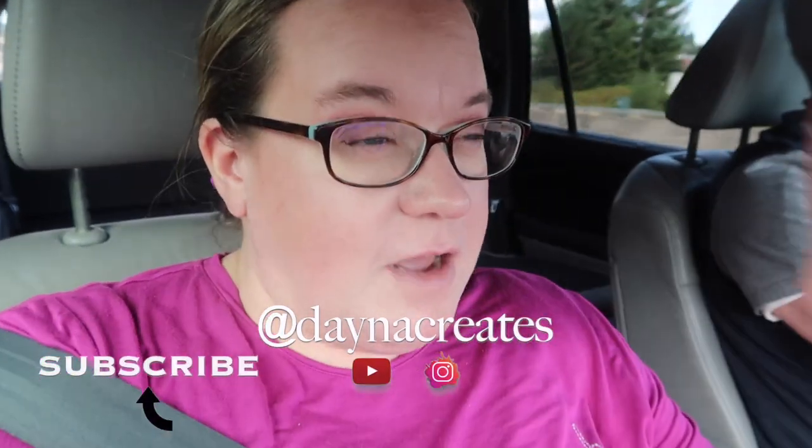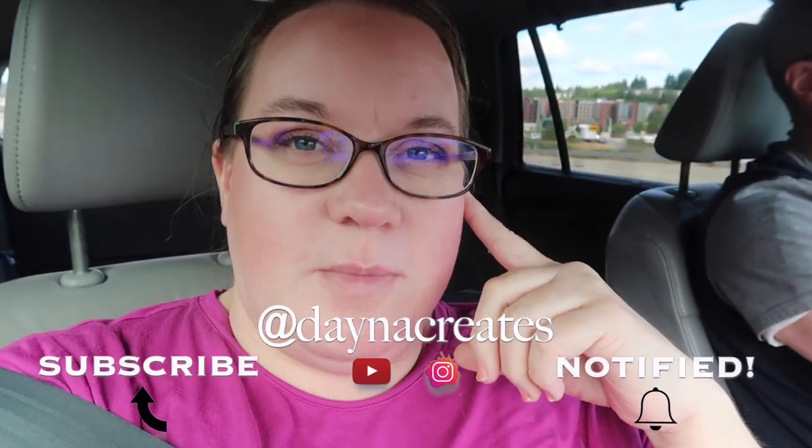Hello friends, welcome back to our channel. I've got Jason here with me and we are headed to Costco again. We are not getting our regular stuff though — we are going to stock up on the P&G sale they have going on right now.